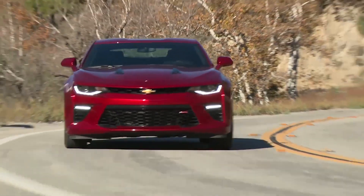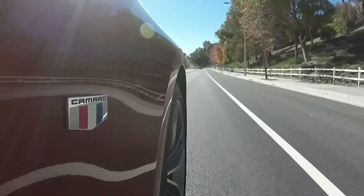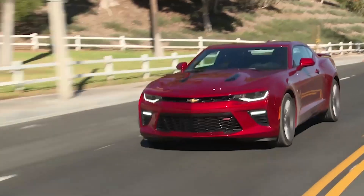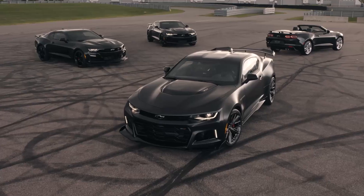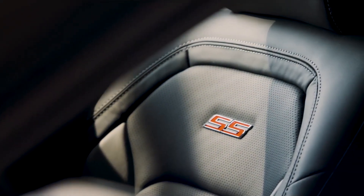The Chevrolet Camaro's interior is designed to be both comfortable and stylish. The seats are supportive and offer plenty of legroom and headroom, even for taller drivers. The dashboard is made from high-quality materials and features a variety of advanced technology features, such as a large touchscreen infotainment system and a head-up display.